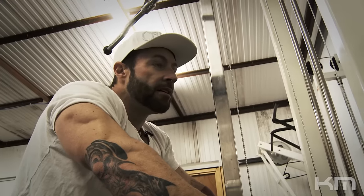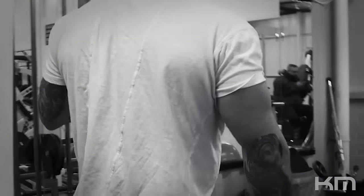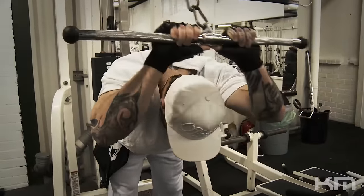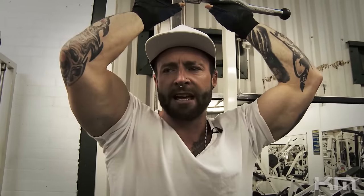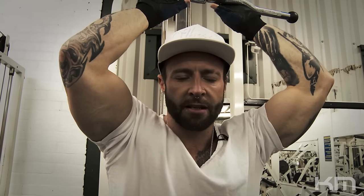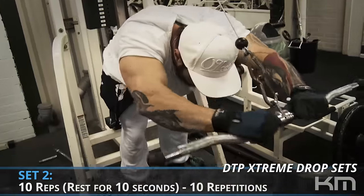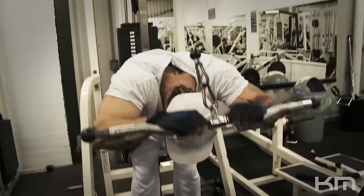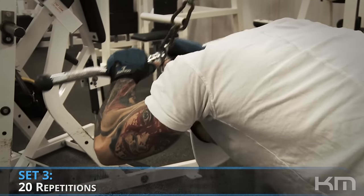Moving on to another cable variation to hit the medial inner head of the triceps — overhead cable extensions. First set done; you really feel the rear head in that one. Make sure your elbows are pinned by your sides, not too wide — keep them narrow to isolate. Second set: 10 and 10. You should feel a real pump in your triceps now, with blood localized from the delts into the triceps. Third and final set: 20 reps at the same weight.